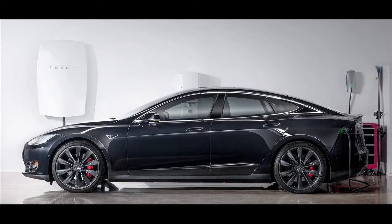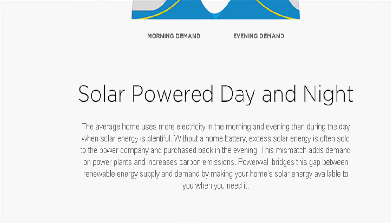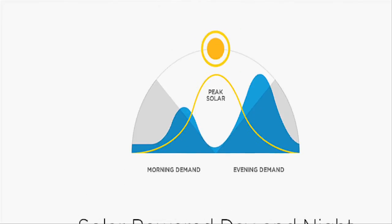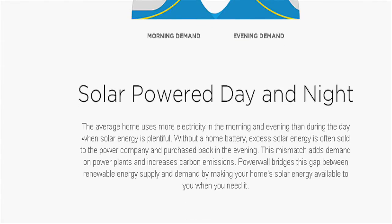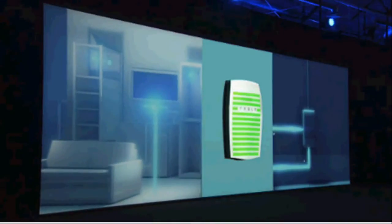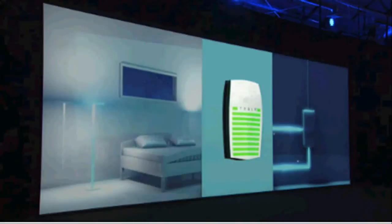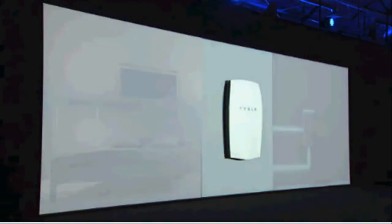The average home uses more electricity in the morning and evening than during the day when solar energy is plentiful. Without a home battery, excess solar energy is often sold to the power company and purchased back in the evening. This mismatch adds demand on power plants and increases carbon emissions. Powerwall bridges this gap between renewable energy supply and demand by making your home's solar energy available to you when you need it.